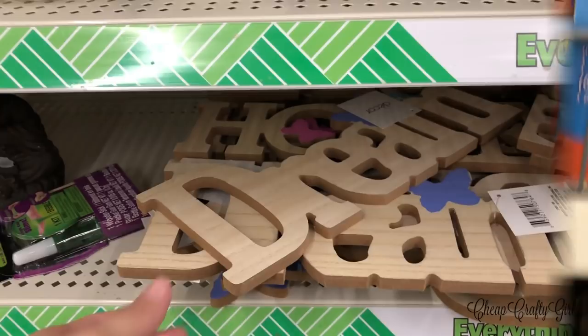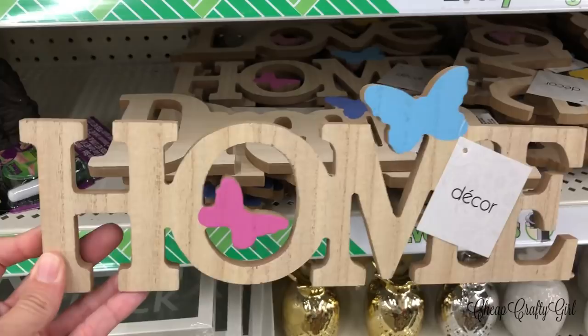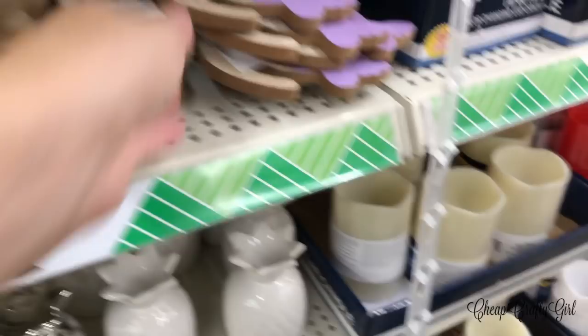I've seen some of these decorative word pieces before but they've always been a finished product. These look like they've been partially painted and you'd need to add your own paint, so if you want to build your own decor from scratch, this is really cute. They had different words to choose from as well.